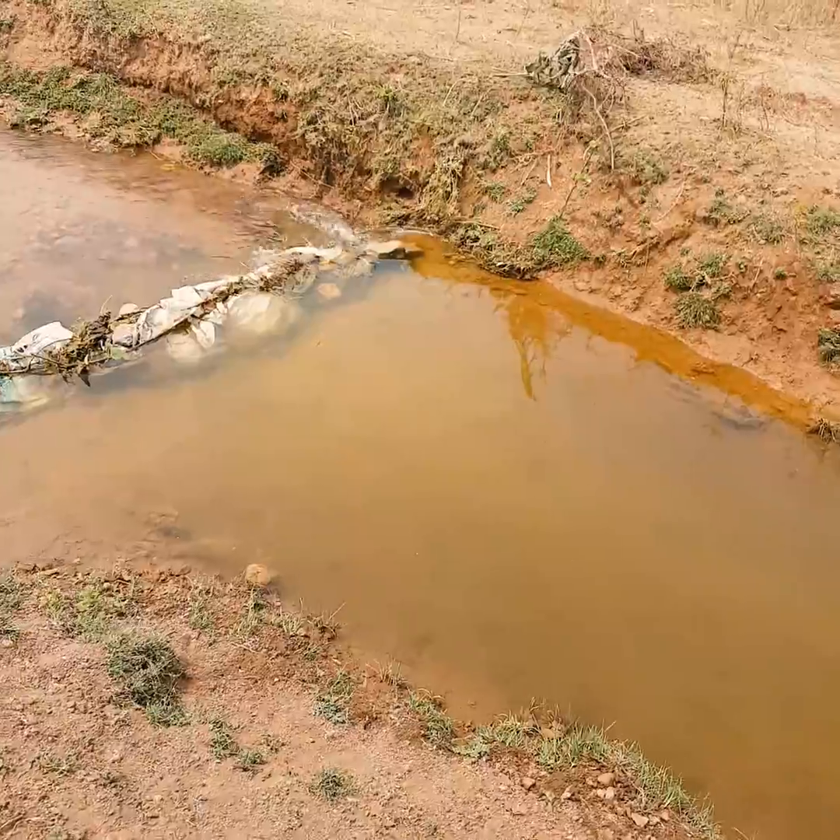Hi friends, this is Sai. I am in a village in Andhra Pradesh and I just want to show you something. Just a couple of days back, the water from probably Nagarjuna Sagar dam was released in this part, and you can already see how the water is flowing. Let me just show you a few more things.